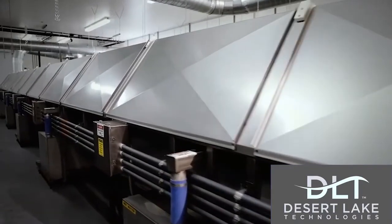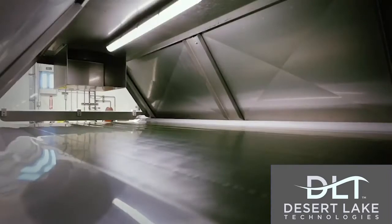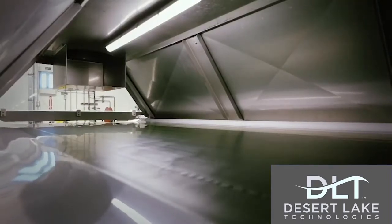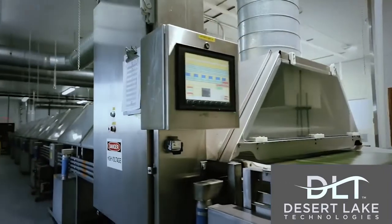Cerule has developed customized refractive window dryers that are built in-house specifically for drying AFA to produce an extract that is 100% natural and chemical-free.